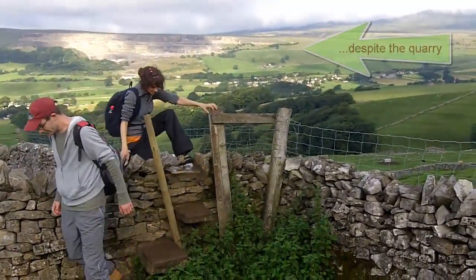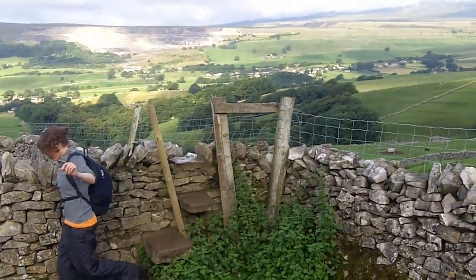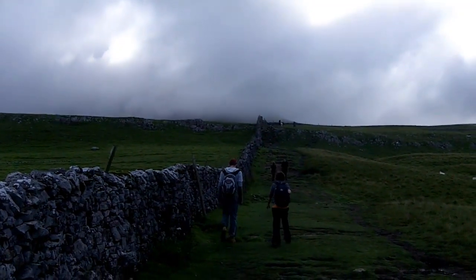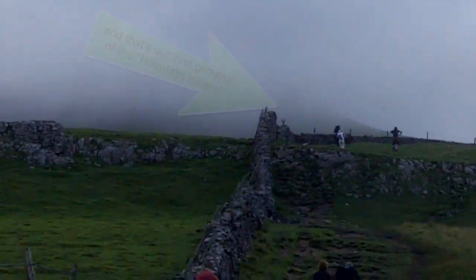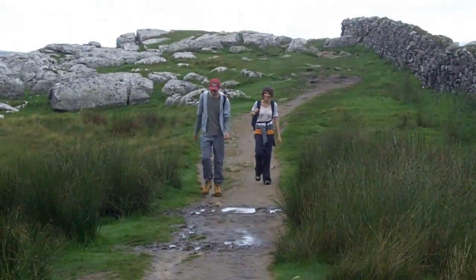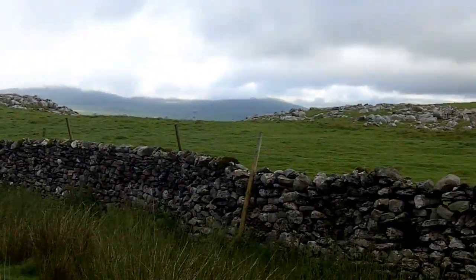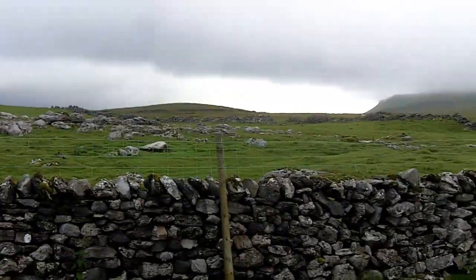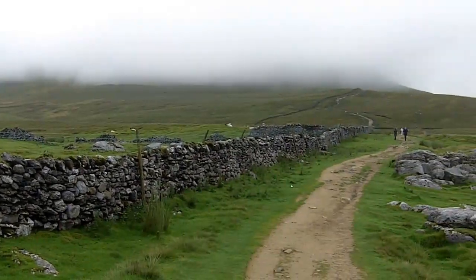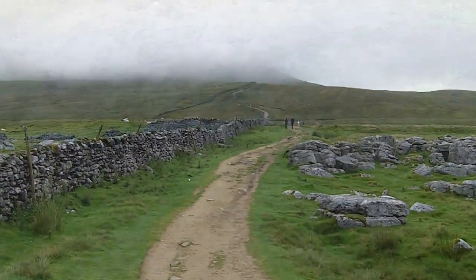There's a pretty decent view already. There's Pen-y-ghent enshrouded with cloud. The walk is fairly easy for much of the way.